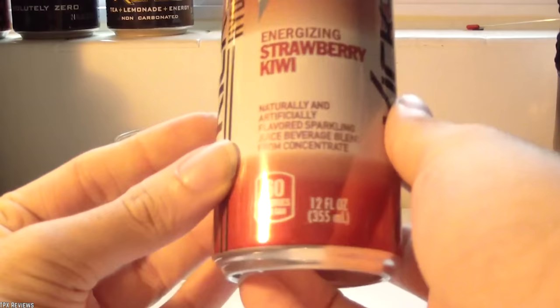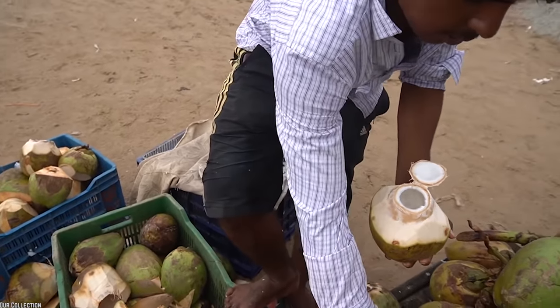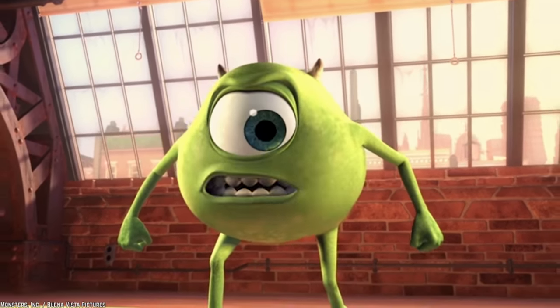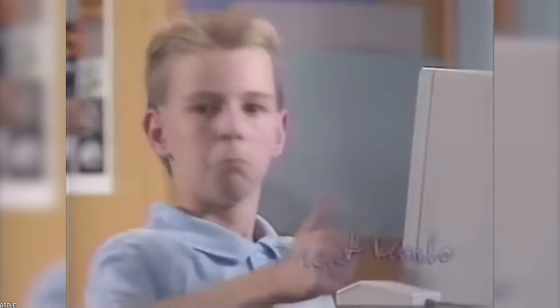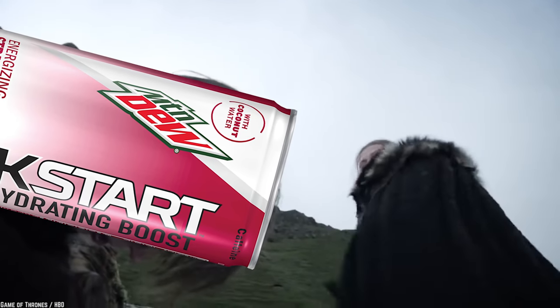Strawberry Kiwi Forever. Strawberry Kiwi Kickstart Hydrating Boost is a Mountain Dew soda variant marketed as a replenishment drink. Few sodas can boast coconut water among its ingredients, but this unique flavor was introduced in 2015 to compete in the replenishment post-workout drink market. This soda had a sweet strawberry and kiwi flavor that seemed to work, even though strawberry-flavored products can be very hit or miss. This strawberry and kiwi experiment only lasted a few years and was discontinued by the end of 2017.